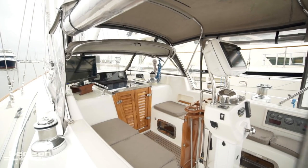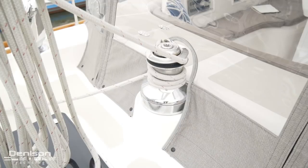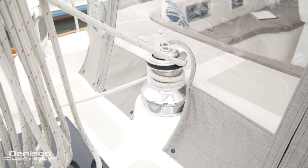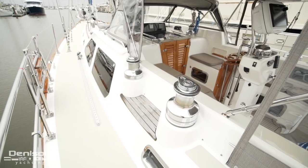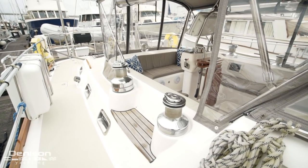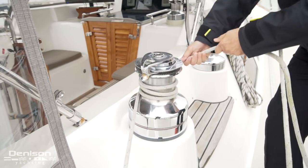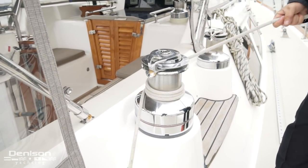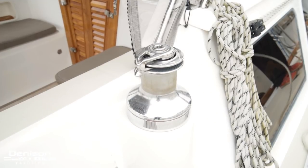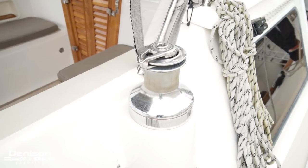Let's take a moment to break down the winches found in the cockpit. The main sheet winch is located directly behind the helmsman. To port and starboard there are two winches on either side. The two aft winches are primaries and are electric, used for the jib sheets. The two winches located forward are the secondaries, used primarily for furling lines.